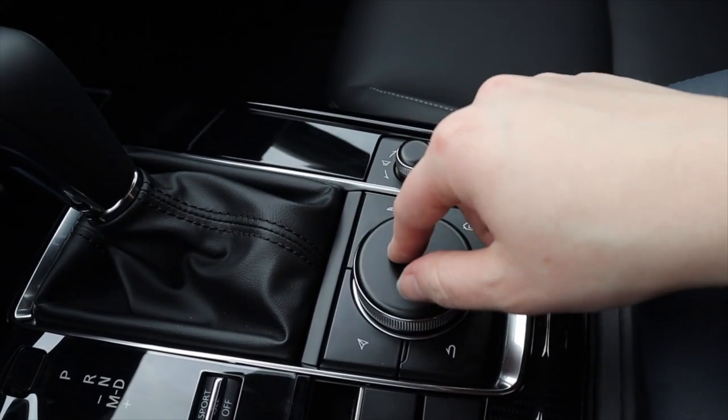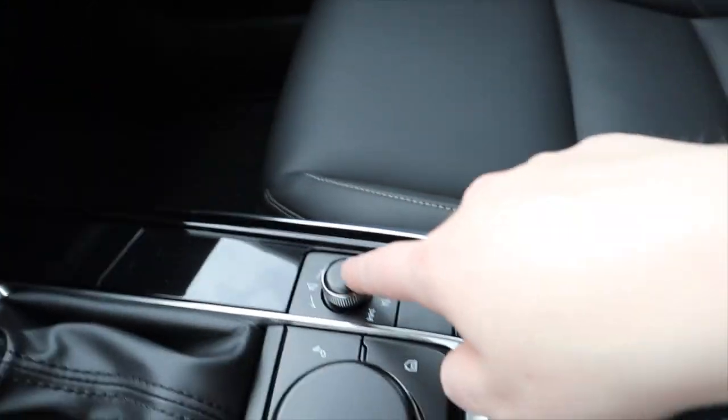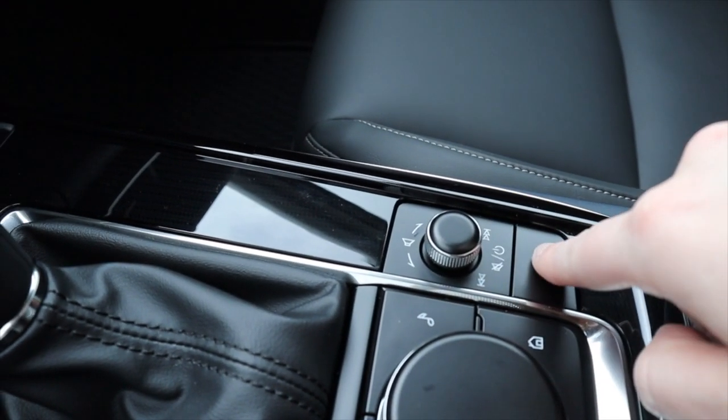This right here is the parking brake — it's not on right now. I'm not quite sure what that button does. This right here actually works the screen when the car's on, and this one works the volume and skipping songs.